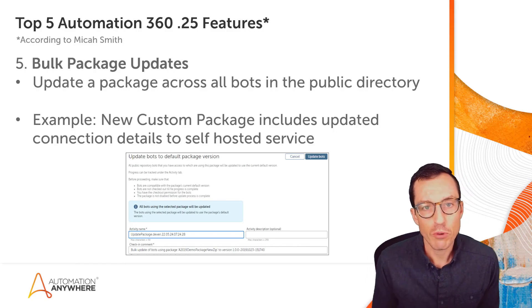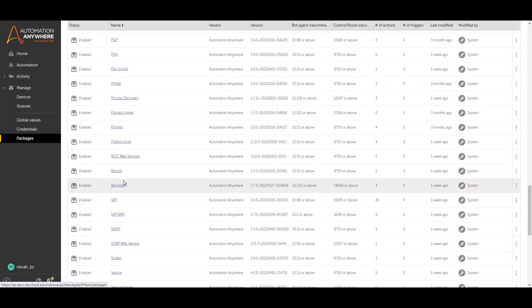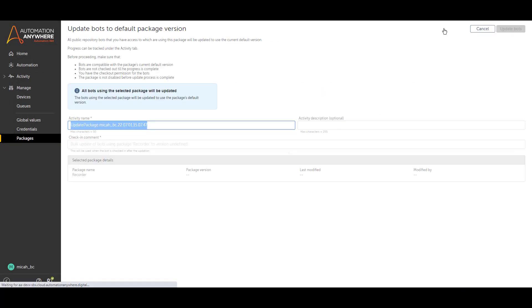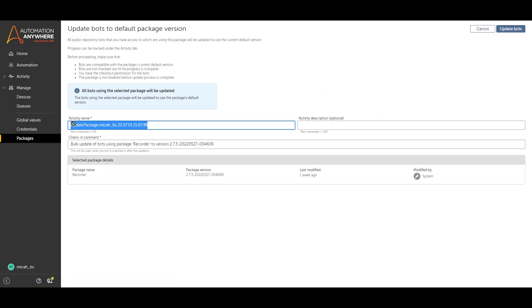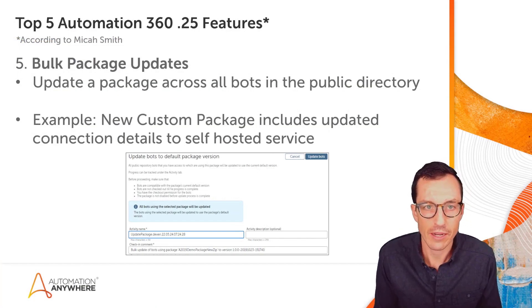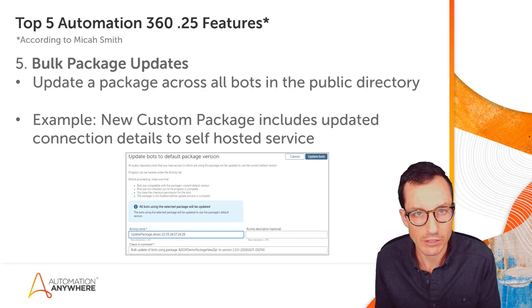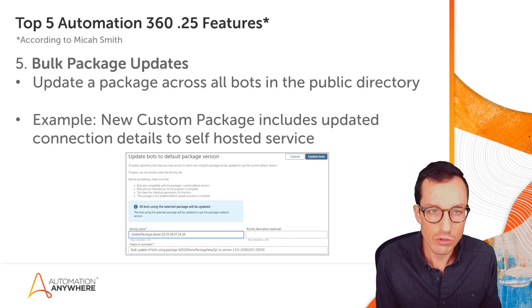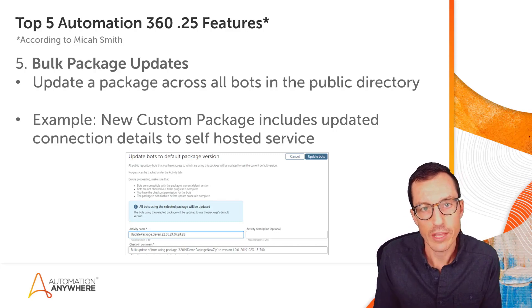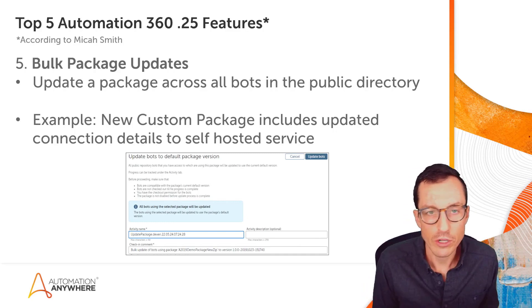Number five is bulk package updates. This gives you the ability to update a package across all bots within the public directory — taking a specific package and pushing that out to update all bots referencing it to whatever selected current version you're using. So if you had a custom package that you developed and 15 bots in your public directory referencing it, you could use this to push the update to all of those dependent bots.